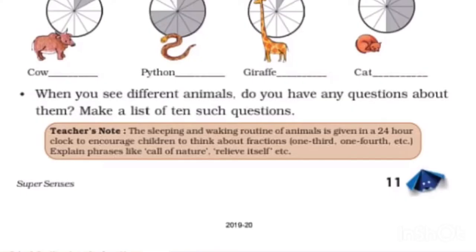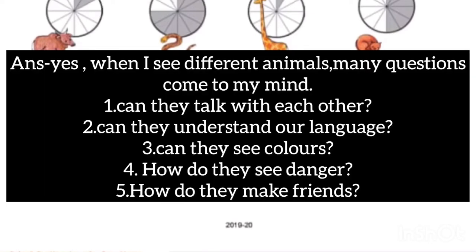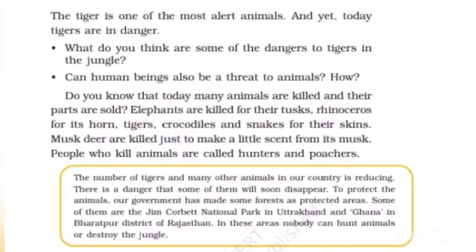When you see different animals, do you have any questions about them? Make a list of 10 such questions. Here are five examples: Can they talk with each other? Can they understand our language? Can they see colors? How do they make friends? What do you think are some of the dangers to tigers in the jungle?